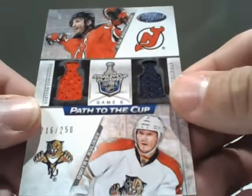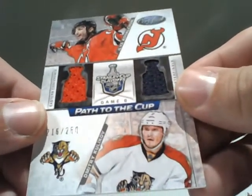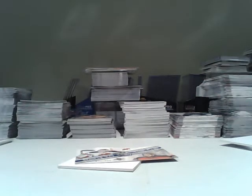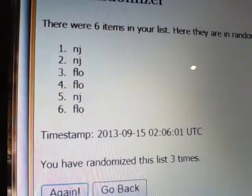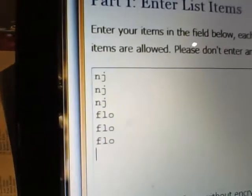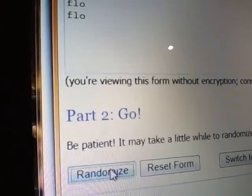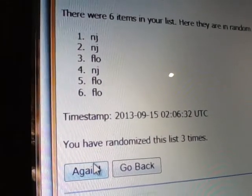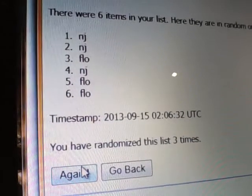Now for the dual Jersey Patch of the Cup out of 250 — certainly the better of the two. This is going to happen now. Also three randomizations; the team in the number one spot will receive that card. One, two, and lastly — also the New Jersey Devils!